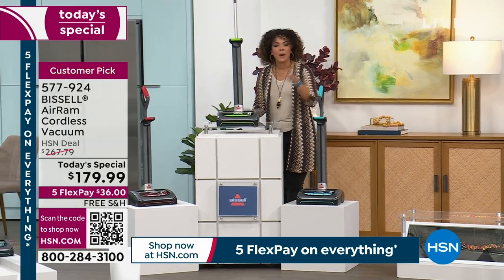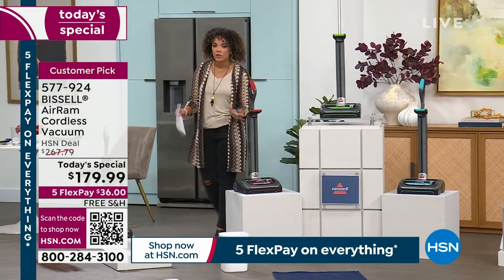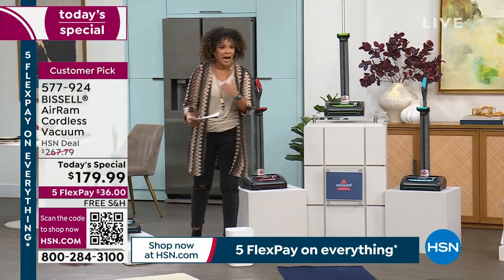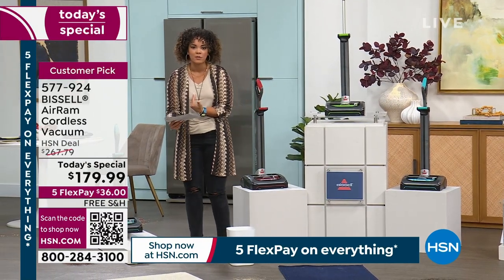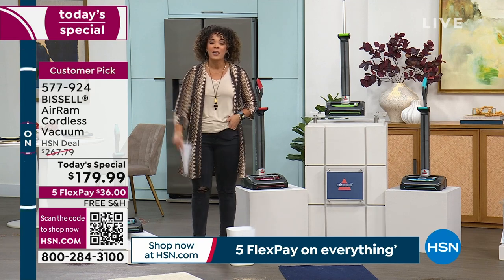It's $179 and we ship it to you for free. Please use FlexPay if you need it — interest-free payments, no harm in using it. I use FlexPay too on some items. Thirty-six bucks gets it home.